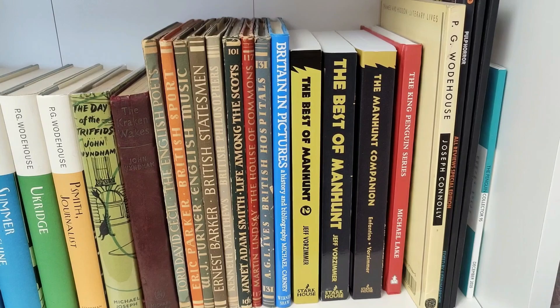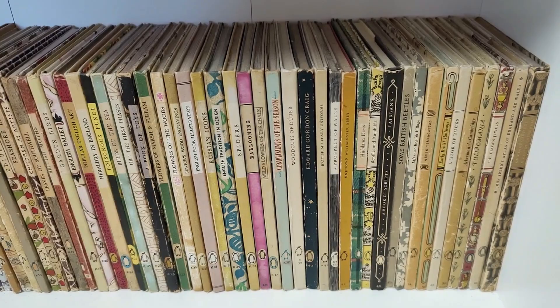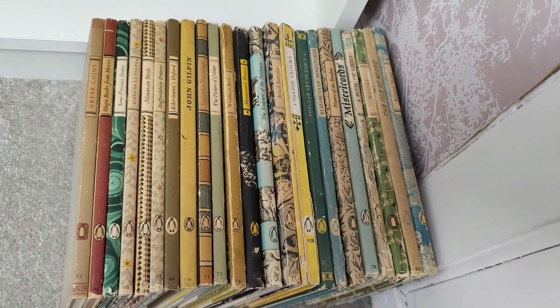It is going to be a really good record, as I record this in May 2021, of exactly what sort of condition my collection was in at that point. There are some Everymans and my run of King Penguin hardbacks — I just need one volume to complete my set of those.